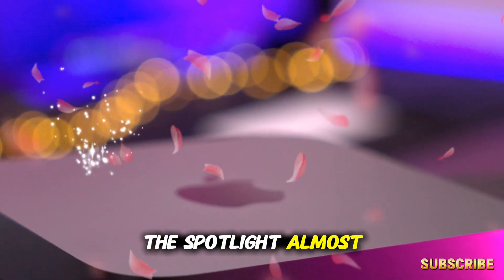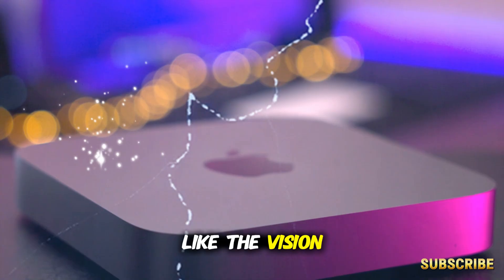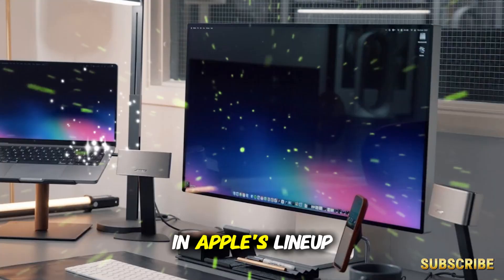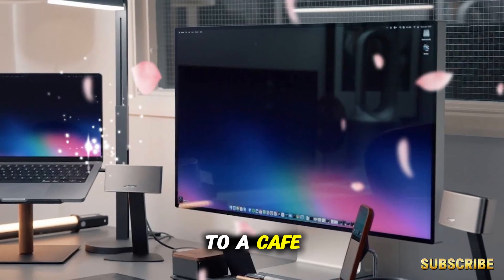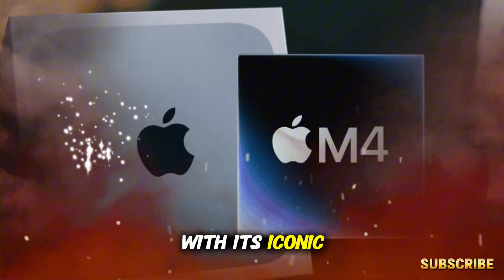When we talk about Apple, the spotlight almost always falls on the iPhone, the MacBook Pro, or flashy products like the Vision Pro headset. But for years, one of the most underestimated machines in Apple's lineup has been the Mac Mini. It doesn't have the glamour of a laptop you can take to a cafe, and it doesn't carry the same cultural weight as the iMac with its iconic silhouette.